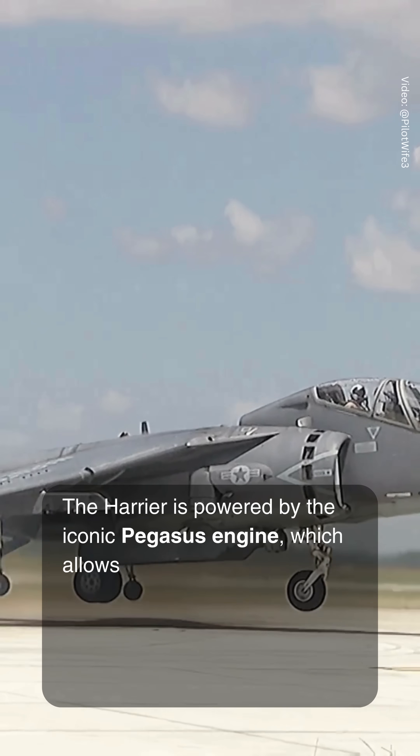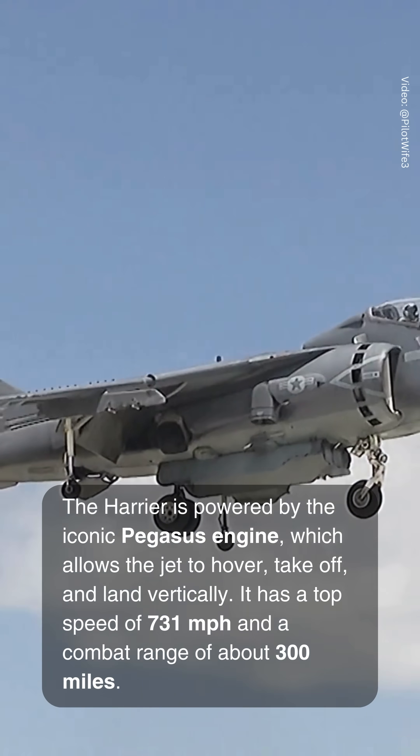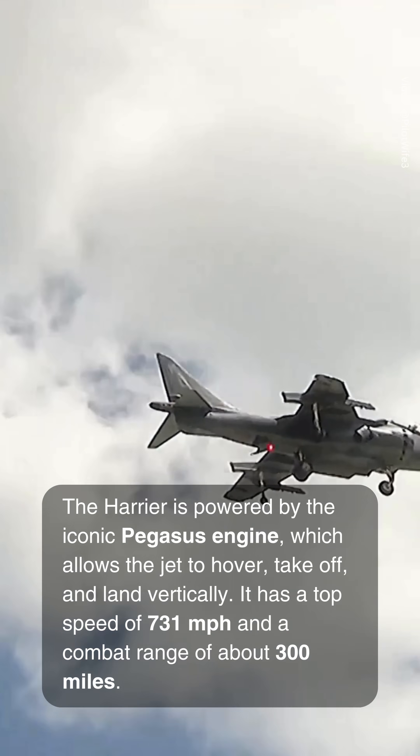The Harrier is powered by the iconic Pegasus engine, which allows the jet to hover, take off, and land vertically. It has a top speed of 731 miles per hour and a combat range of about 300 miles.